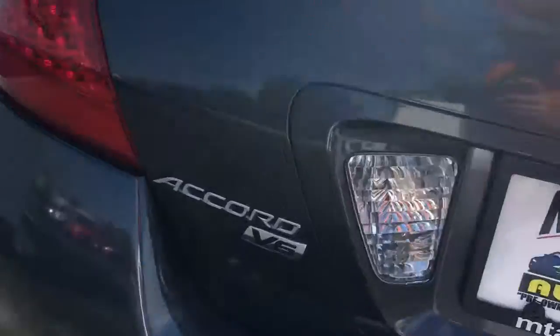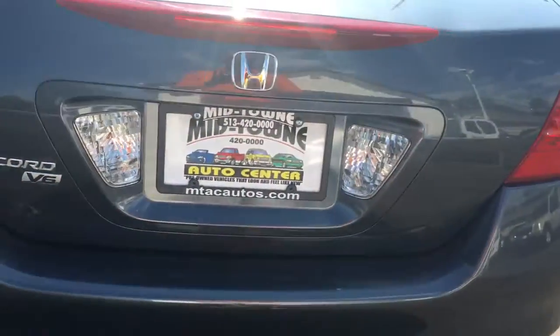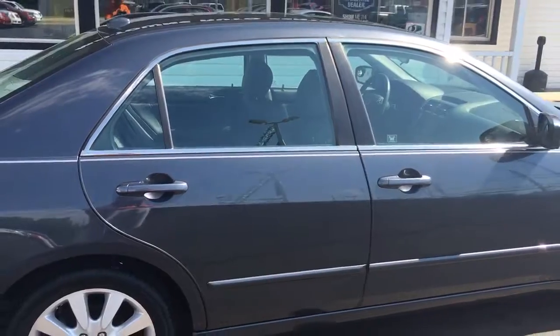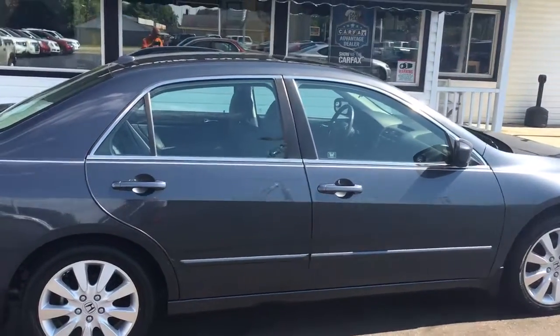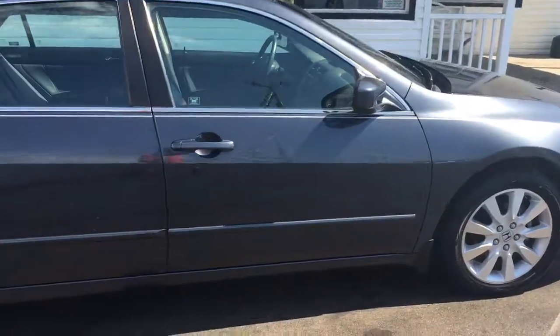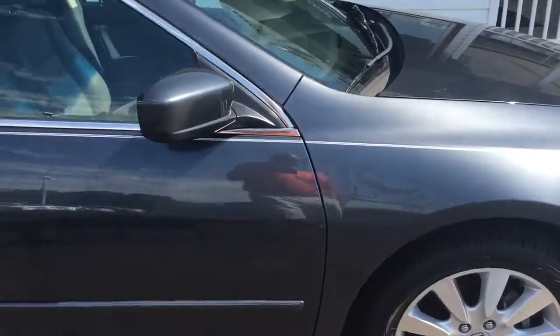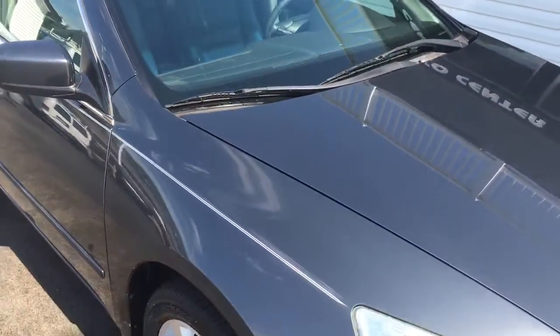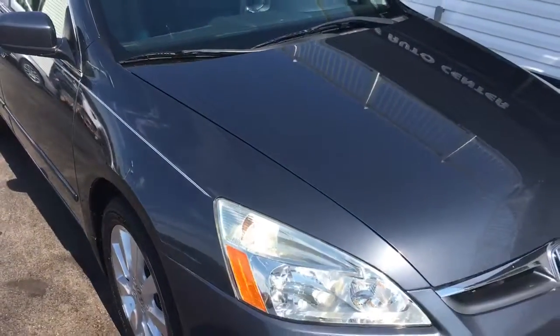It's a V6, right there — that's important — with dual exhaust as well. Again, it's a 2007 Accord EXL with navigation, sunroof, leather, heated seats, 14,000 miles, one owner, clean Carfax, and a 3.0 liter V6 engine. We have 18 different lenders available, so financing can hopefully get you a great rate and term you're looking to afford.